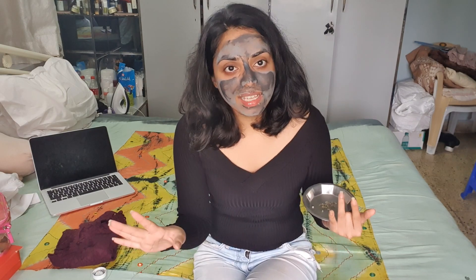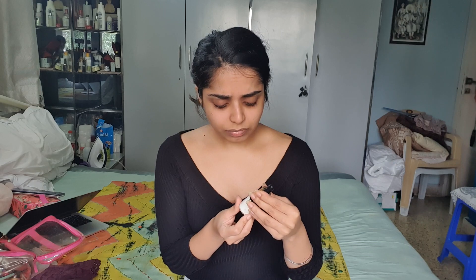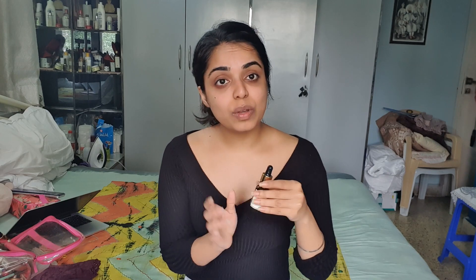I've washed off my face, and now I'm going in with a serum from Kama Ayurveda — the Kumkumadi Miraculous Beauty Fluid. The one Kourtney uses has hyaluronic acid; I'm not sure if this one does, but this serum is really good. It helps prevent pigmentation, has rice extracts for brightening, calms the skin, and has a lot of anti-aging properties. You just need a few drops and it goes a long way.